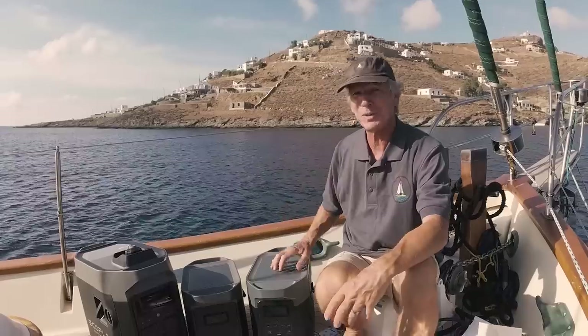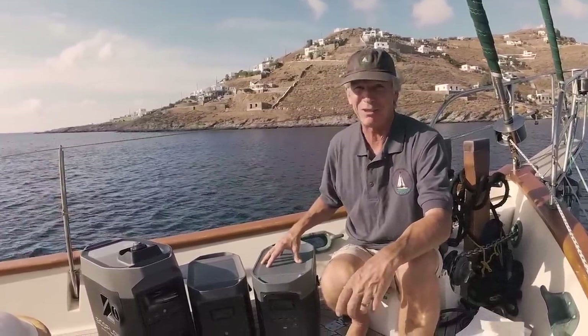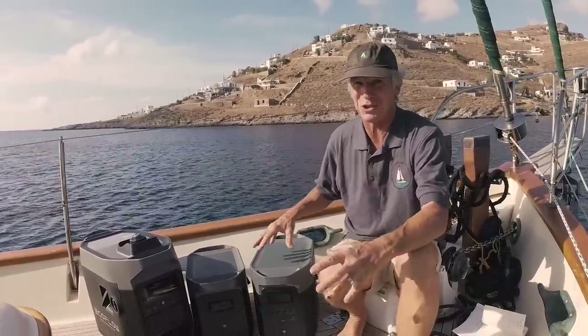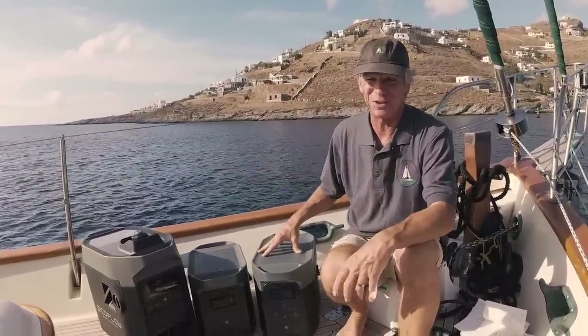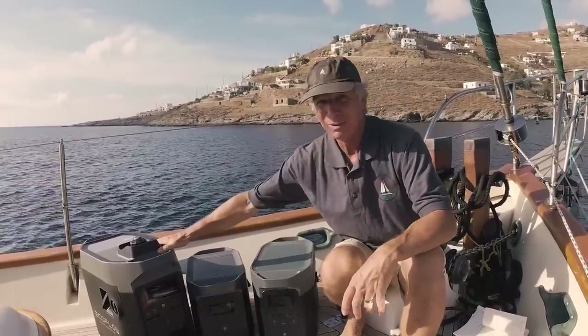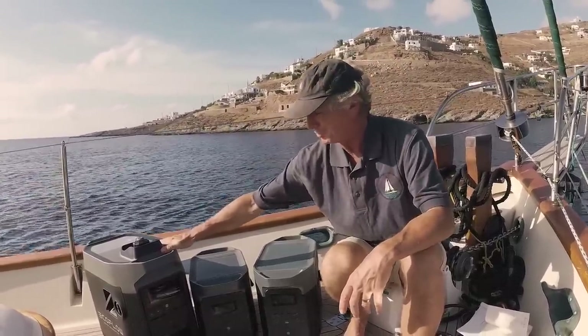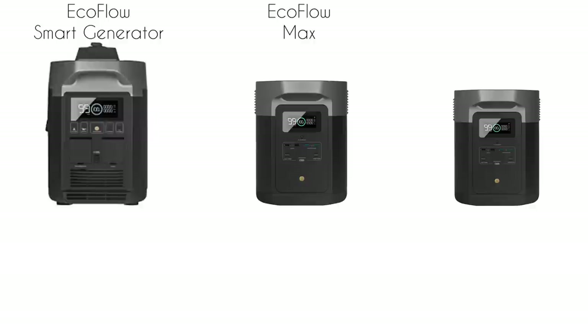So what are these things? People call them solar power stations or generators. When I called these generators before, people would say it's not a generator because it's just a battery storing energy. Well, actually now it is — this one here is actually a petrol generator. It looks pretty much the same as the others, which are basically batteries, but they all work together in a clever and unique new system.